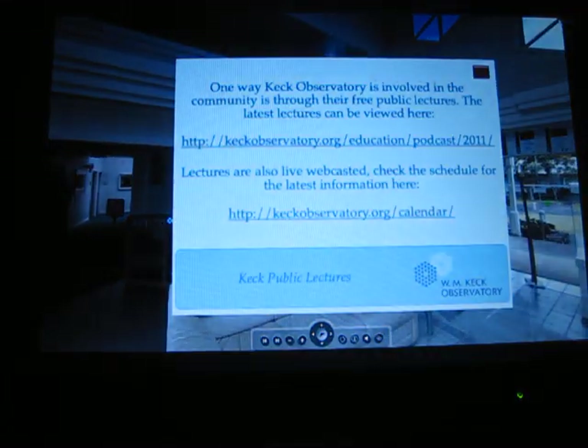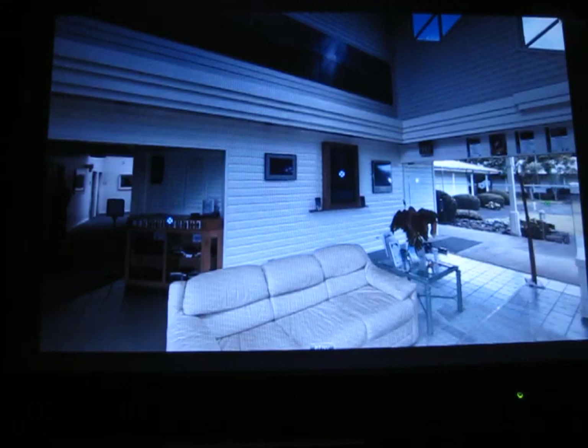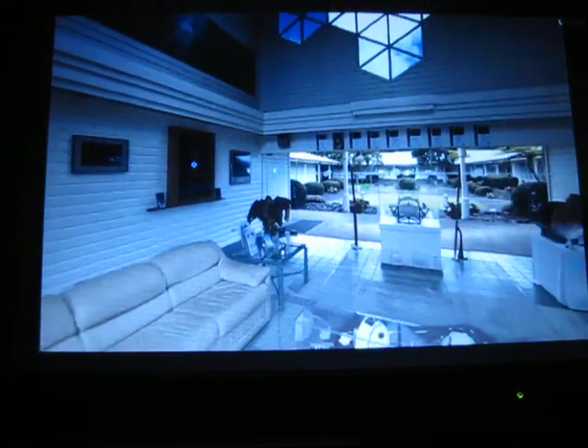We have over here a donor wall — it shows how people can donate. We have a lot of free public lectures and other outreach activities. Donations also help build instruments that are used on the telescope, which directly benefit science and mankind. People can get involved and no donation is too small. We will take anything you're willing to give to help build these instruments and do more outreach.